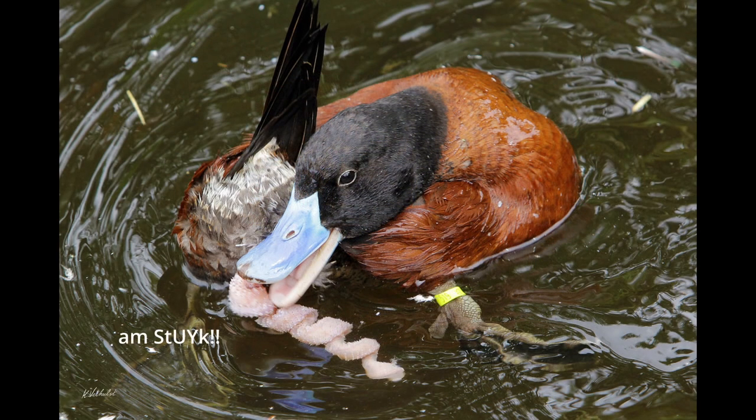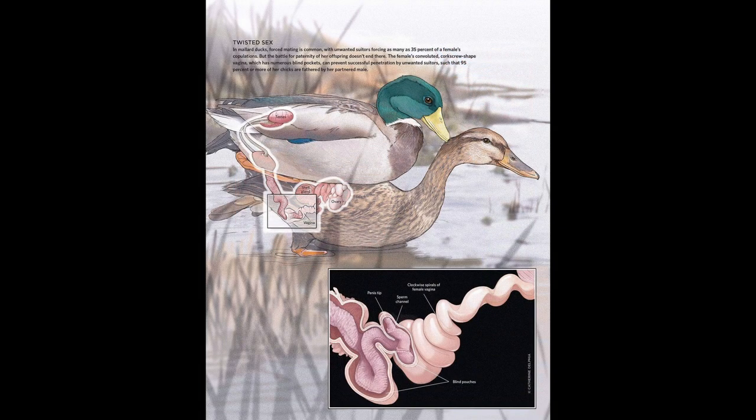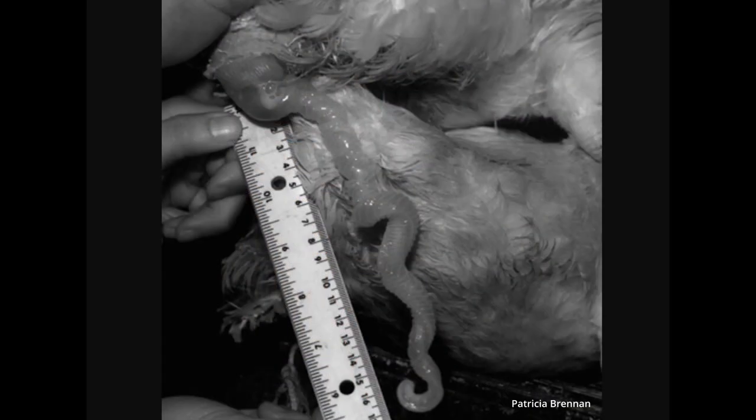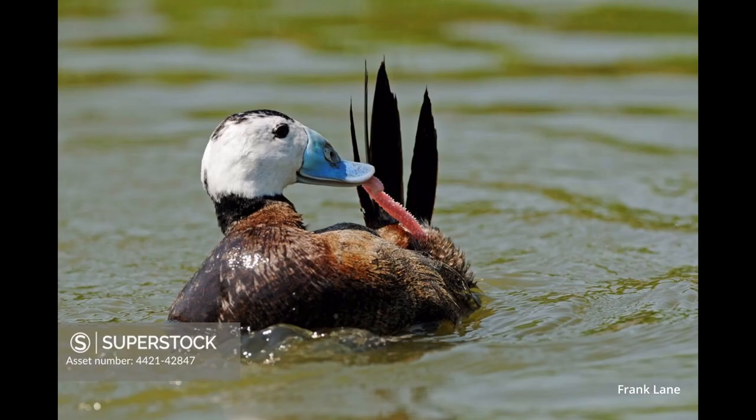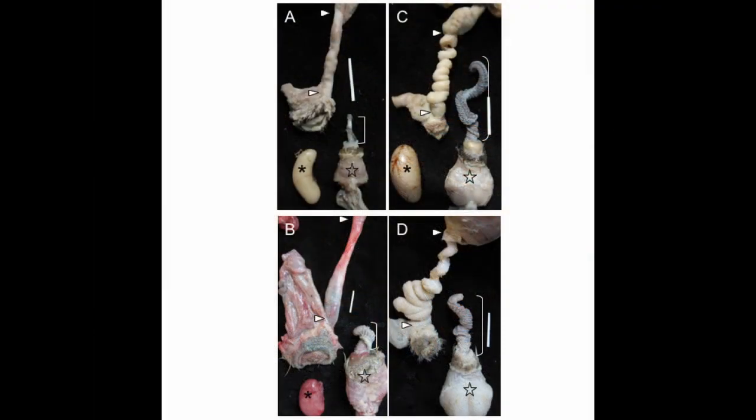There are a couple of birds that kept their penis, like ducks — they have an intimidating corkscrew shape to them, and female ducks have a matching corkscrew vagina. In fact, a lot of male ducks grow a new penis each mating season.